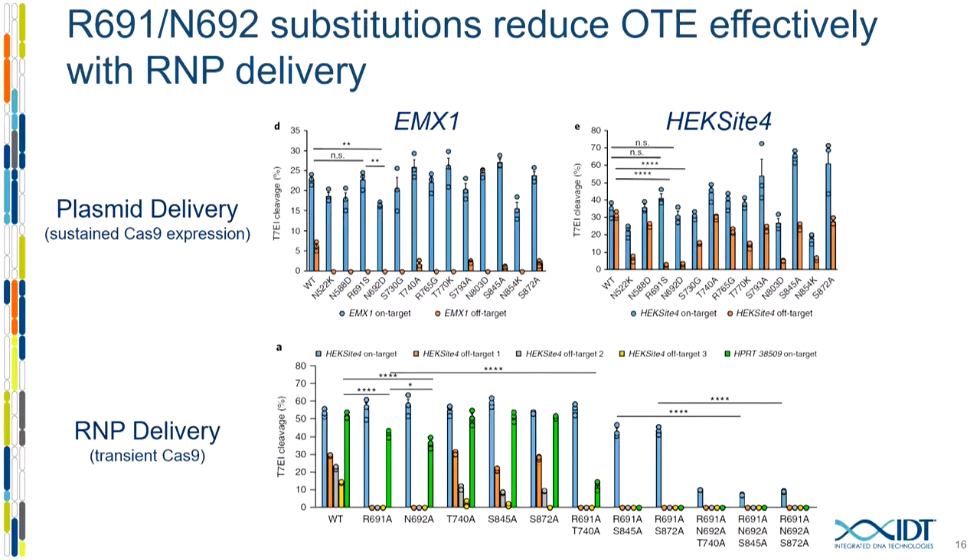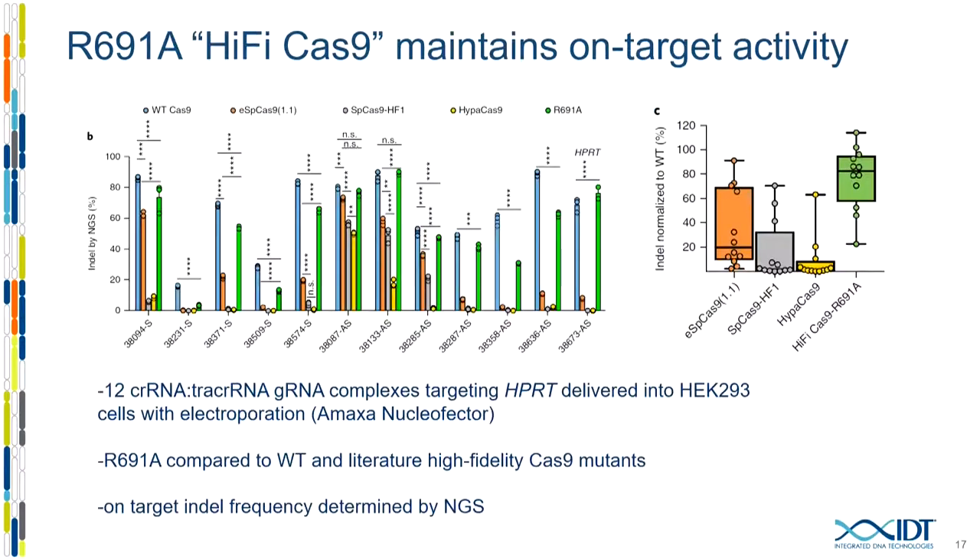What we ultimately went forward with and what became the HiFi-Cas9 protein is the arginine-691-alanine mutation, which became the commercial product. We rigorously looked at on-target editing performance, comparing it to RNP delivery of the two previously described proteins and a third variant from Jennifer Doudna's group, the HiFi-Cas9 variant. We purified all of them, tested wild-type versus our HiFi across 12 sites in HBRT using NGS, and found that HiFi-Cas9 performs the best. The box-and-whiskers plot on the right clearly shows the green HiFi-Cas9 is the winner.